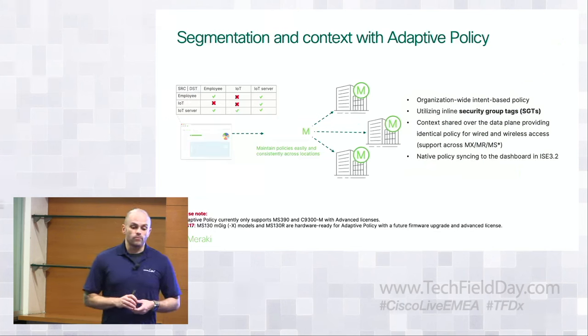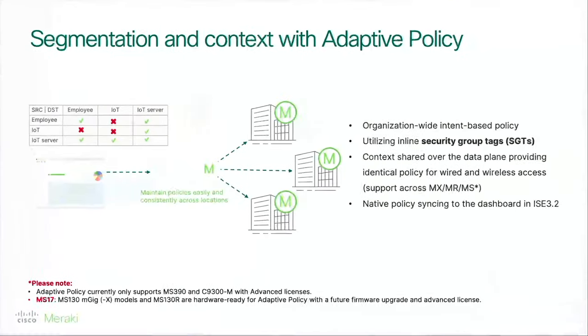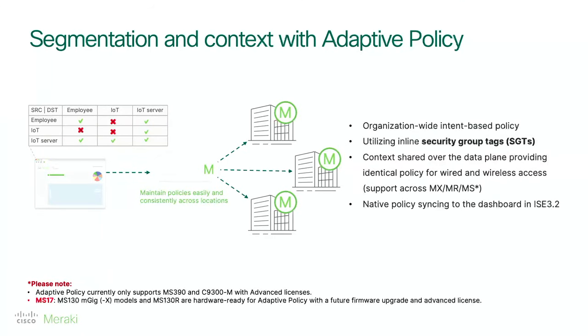When we deploy adaptive policy, we're giving you the ability to take advantage of Cisco's TrustSec through our cloud-managed platform. In Dashboard, it's all organization-level policy — you don't define security policy on a network-by-network basis. At the network level you just classify endpoints, and we share that context from MR, MS, and MX, and even into other parts of the Cisco portfolio. With MS-17, we're also bringing in our MS-130 portfolio to operate within the adaptive policy environment.